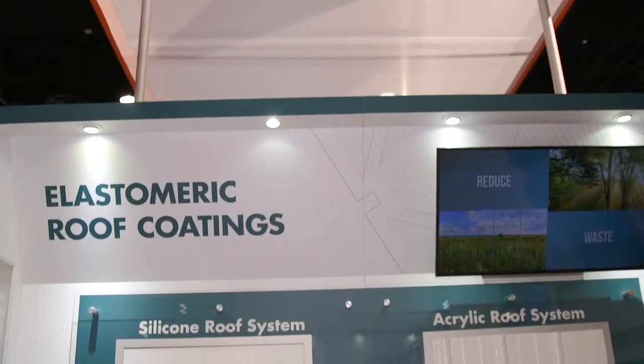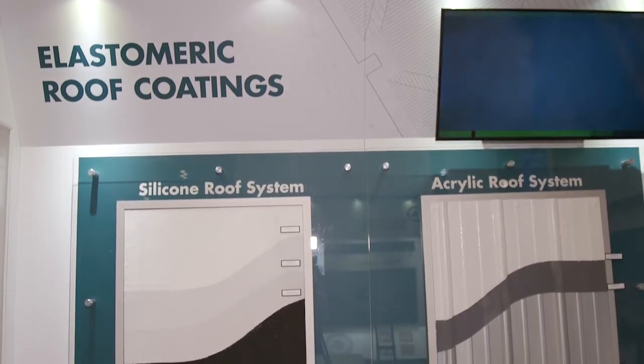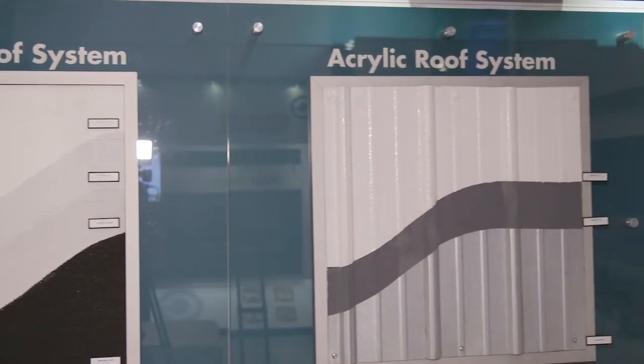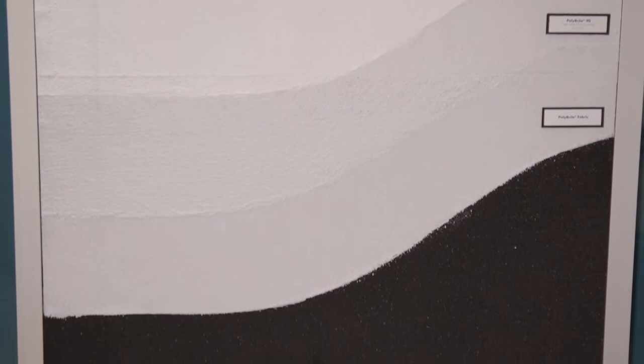Another white roof option available at Polygrass is our elastomeric coating. If you're looking for a system that will extend the life of your roof, choose our product line in elastomeric coating, silicone, and other coatings available at Polyglas.